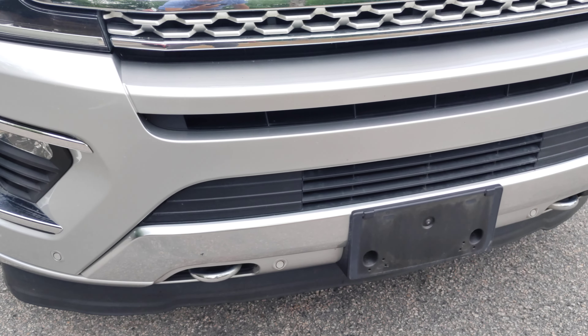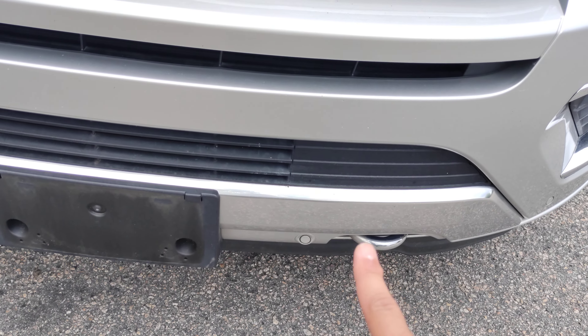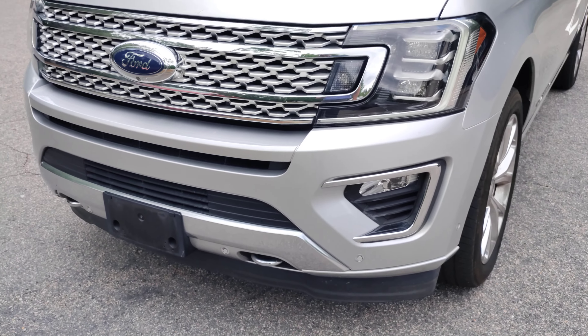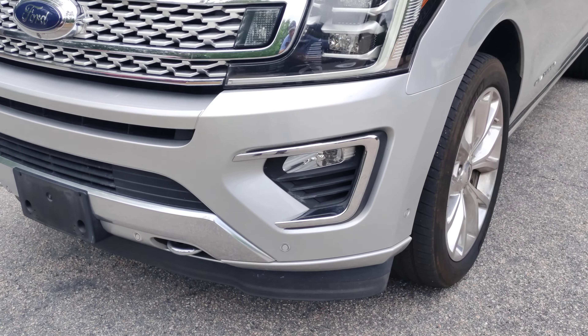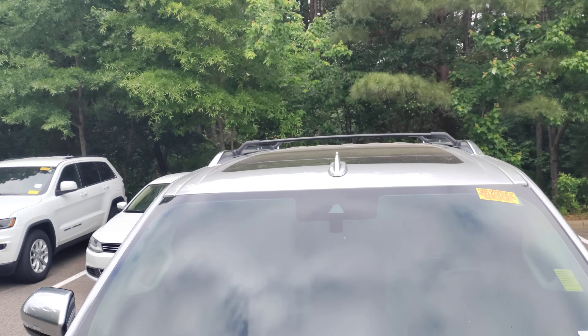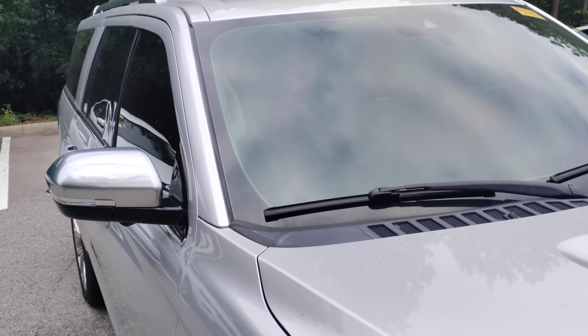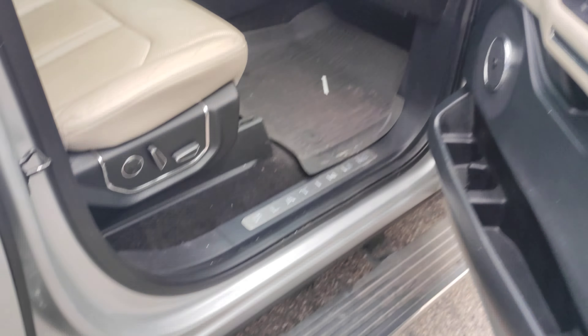The front bumper looks to be in perfect shape. You can see the parking sensors there. It does have LED lights and fog lights as well, a sunroof, roof rack, keyless entry, and power running boards.